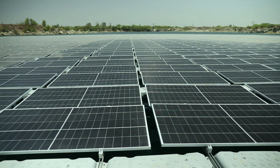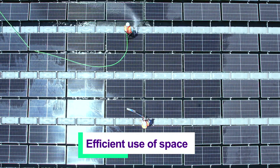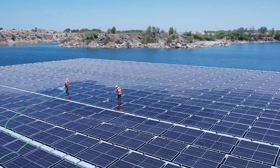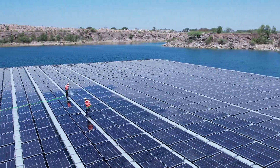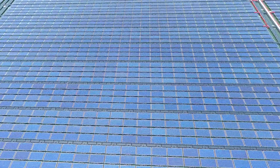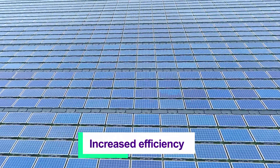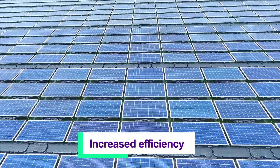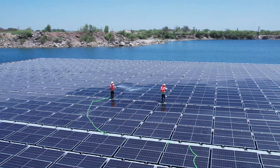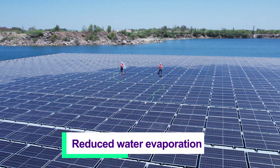A floating PV power plant offers many benefits, including more efficient use of space — floating solar can be installed on bodies of water not used for other purposes such as reservoirs or wastewater treatment ponds. There is increased efficiency as the cooling effect of the water helps to increase the efficiency of the solar panels, resulting in higher power output. It also provides reduced water evaporation, which helps conserve water resources.